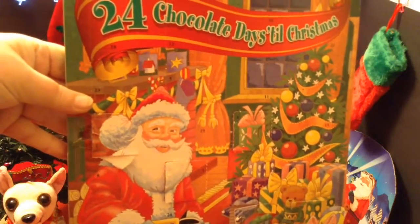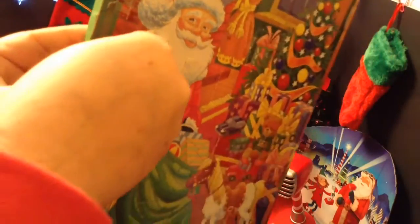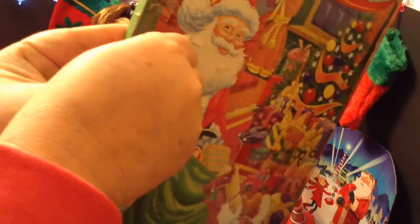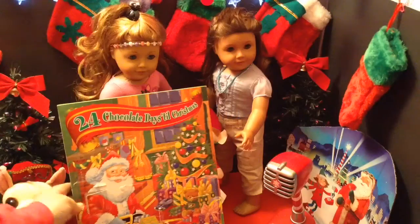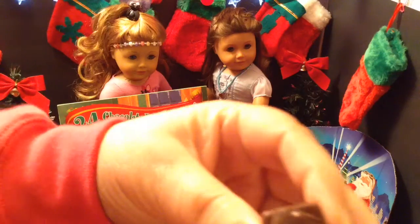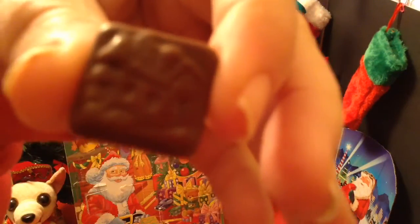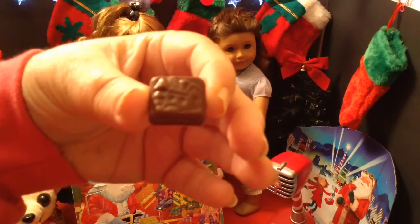Let's see if we can find number 8 on the calendar. There it is. I'm not sure what it is — maybe a house?